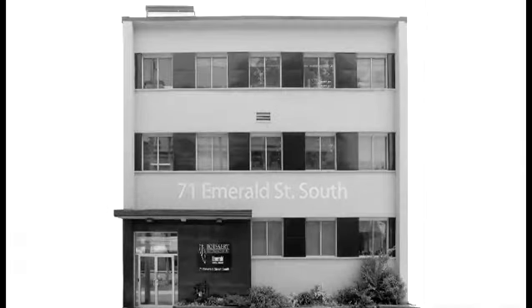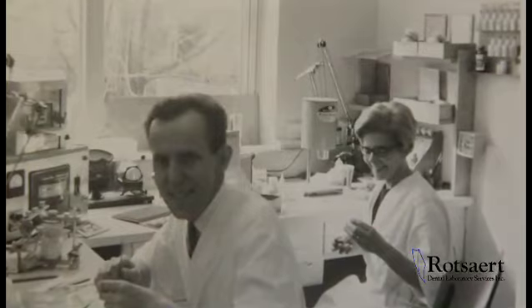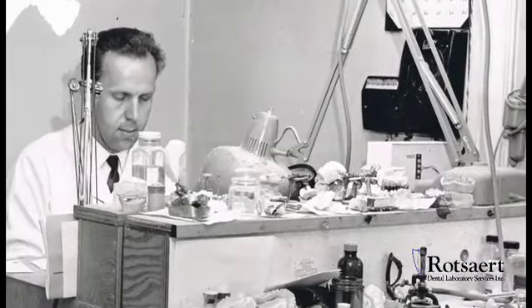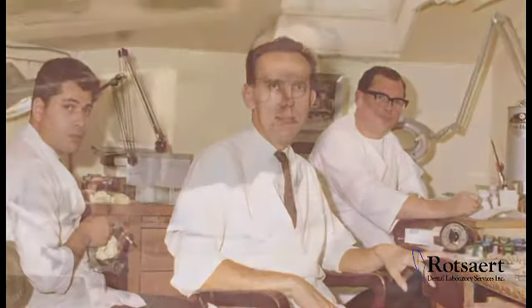Back then it was the third floor, just one little area, seven people working here. Henry Rosart was doing the waxing and he was casting. He was starting off and he was just doing everything he could do at that time. Henry Rosart worked as a technician in Ancaster, Ontario and received his RDT in 1964.